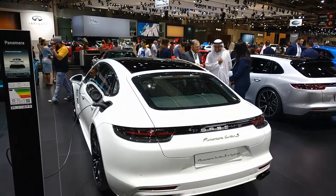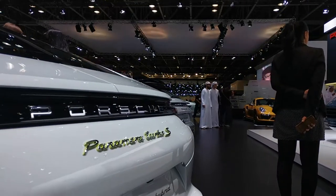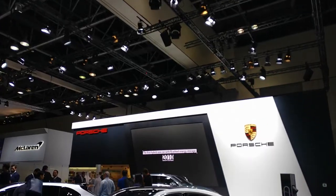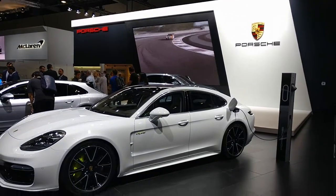Drive it in eco mode however, and the German sedan will merely sniff fuel in the tank, getting through just 2.9 liters for every 100 kilometers covered.